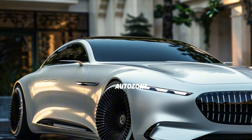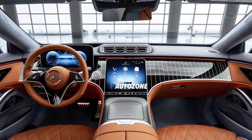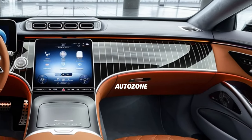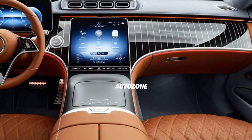Inside, the 2025 Mercedes-Benz S-Class offers a lavish and spacious cabin with premium materials and state-of-the-art features. The interior is designed for ultimate comfort and convenience, providing a first-class experience for both the driver and passengers.